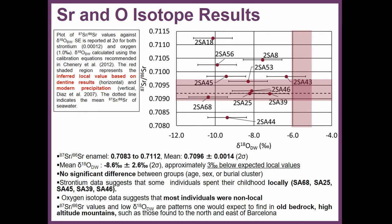Here are the results for strontium and oxygen isotopes. The pink bands indicate local ranges for strontium and oxygen. While some individuals show a geological pattern compatible with being from the Barcelona area, most if not all of the oxygen isotope ratios fall outside the local estimated values. This tells us that most if not all the individuals buried at La Sagrera were not local — they came from somewhere else.